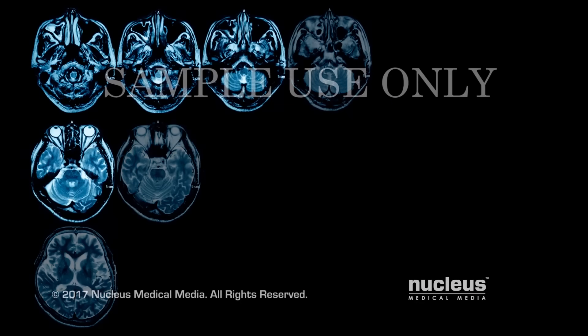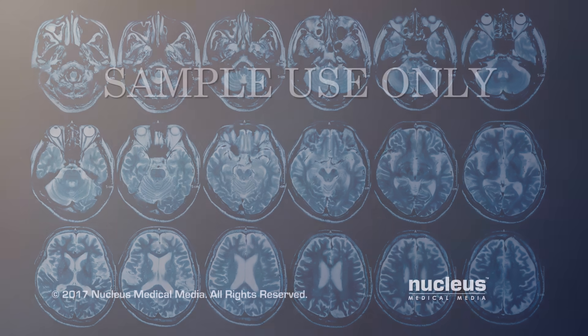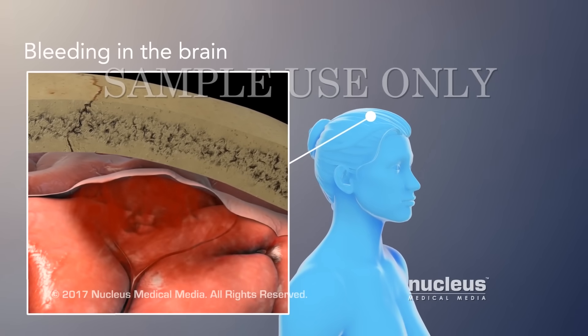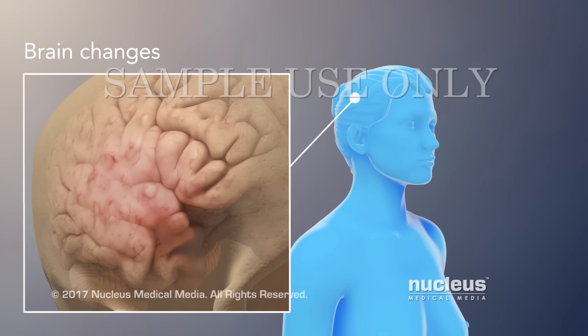MRI pictures are more detailed than those made with other methods. There are many reasons to have MRI. MRI may find bleeding, such as bleeding in the brain, and brain changes, as in stroke.